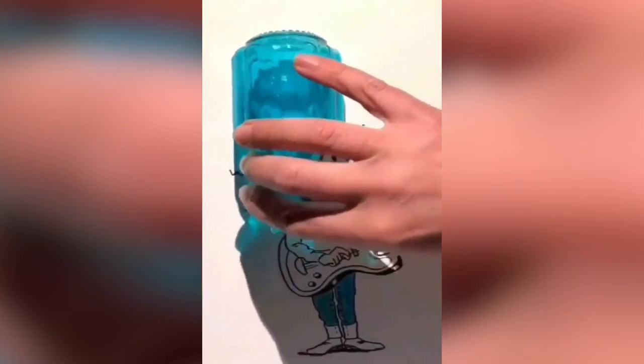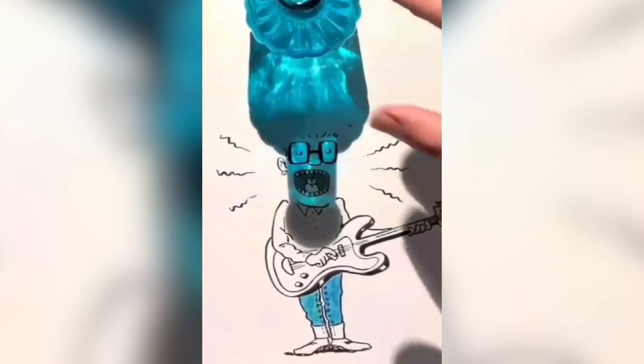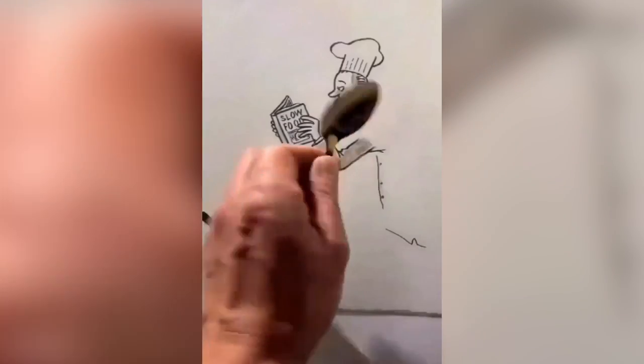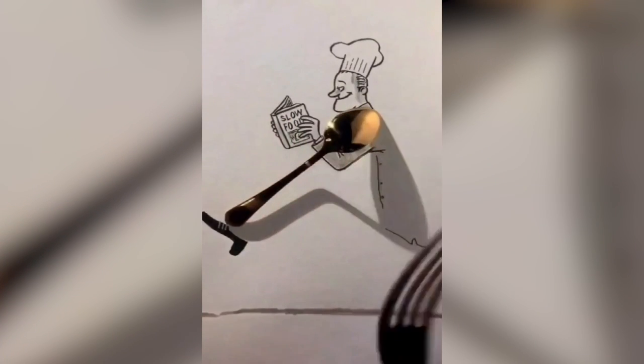This is called shadow art. Once you place this item and make the shadow, it ends up creating and fulfilling the shape of the item. This is super cool.